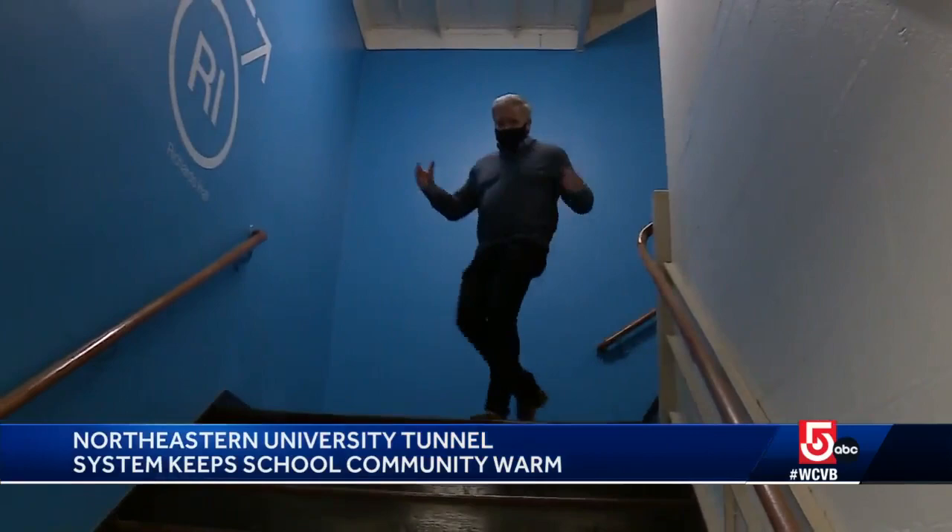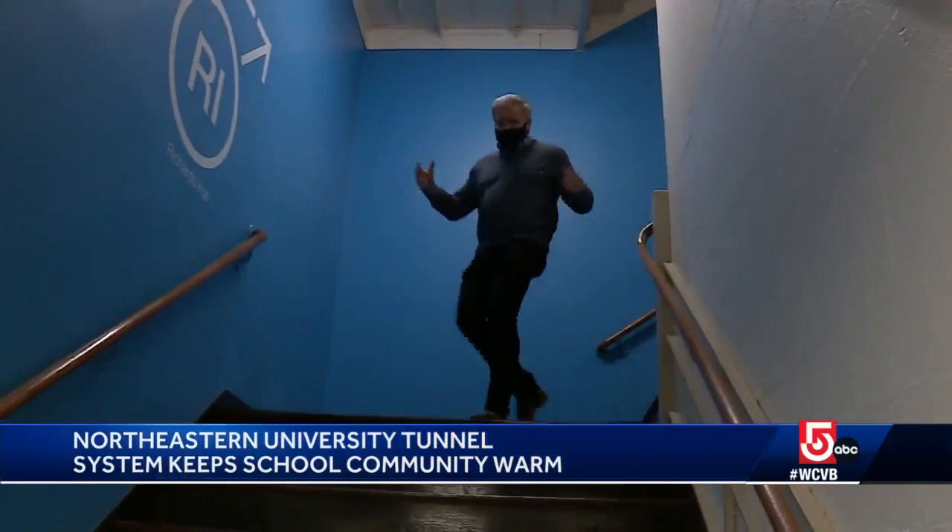Welcome to the Northeastern tunnel system. And let me tell you something — it is a lot more toasty down here.